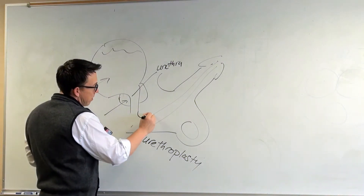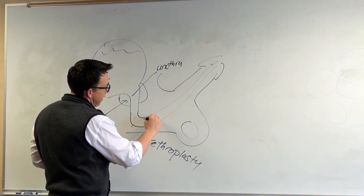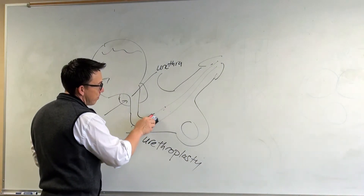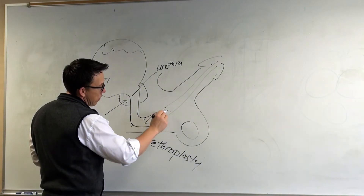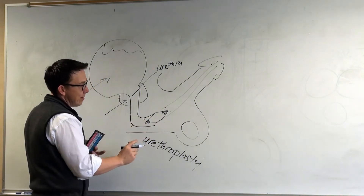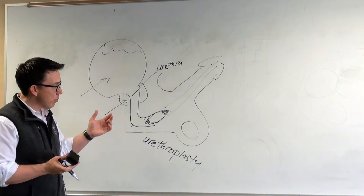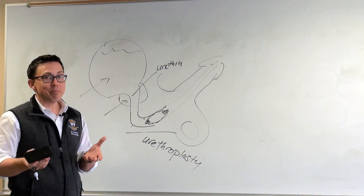If the scar is longer, or if it's in an area further away where there isn't as much slack, you may simply open it along the scar and then put a patch. Once you've created that linear opening, you can see healthy tissue on both sides, and you simply need a graft — you can take a strip of tissue, lay it on top, and sew it in place. Then leave a catheter temporarily while it heals, and in many cases, over 90% of the time, men will be great.